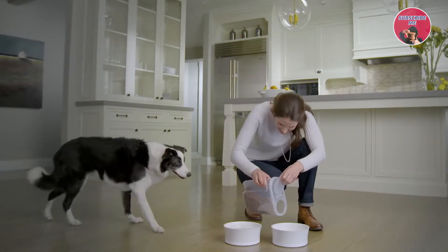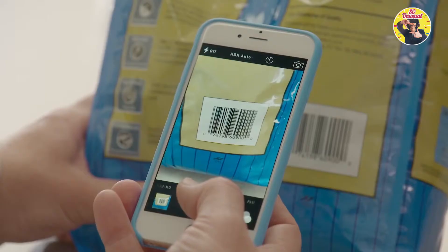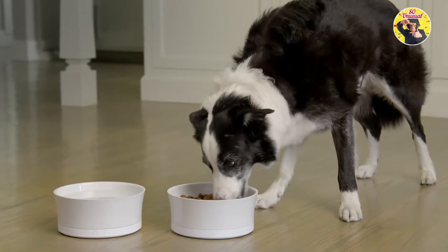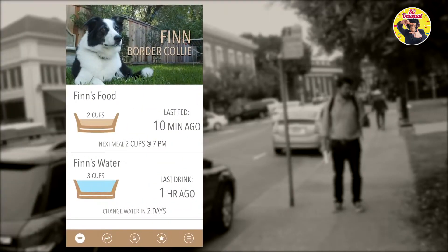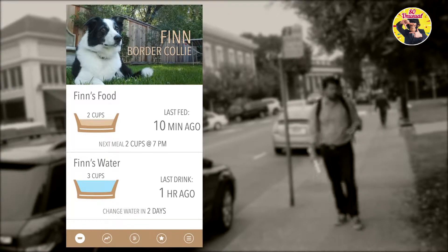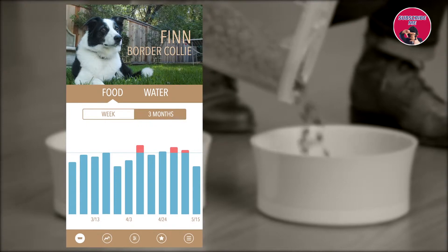Pro Bowl helps you get it right from the first time you use it. Scan your dog's food bag or choose his brand from the menu. Tell us his size and activity to get just the right portion size for him. Then monitor how he's doing anytime, anywhere. It's easy to see how he's done over the last ten minutes or over the last three months.